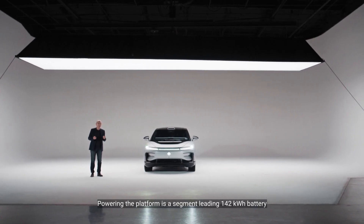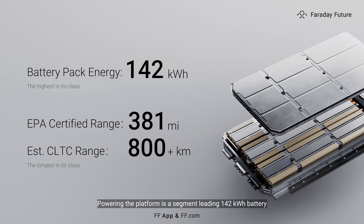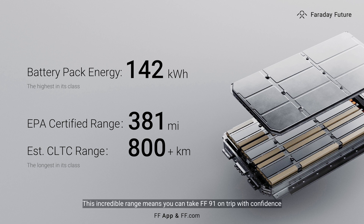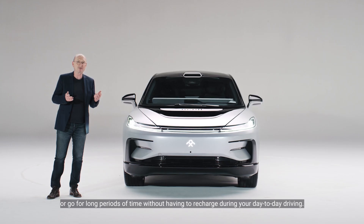Powering the platform is a segment-leading 142 kilowatt hour battery that can take you up to 381 miles on a single charge. This incredible range means you can take the FF91 on a trip with confidence or go for long periods of time without having to recharge during your day-to-day driving.